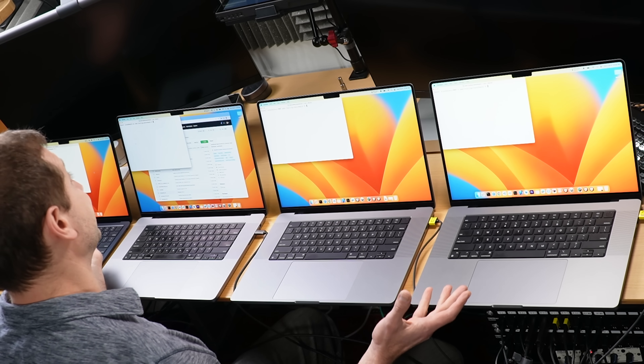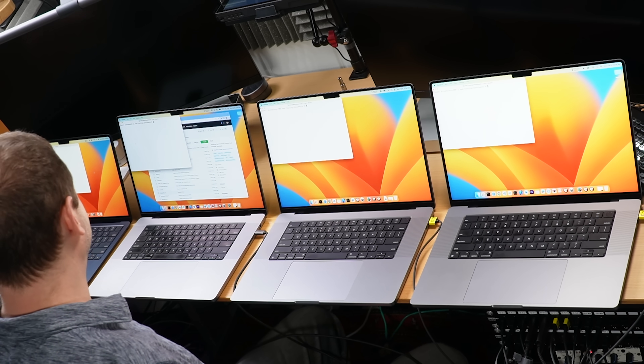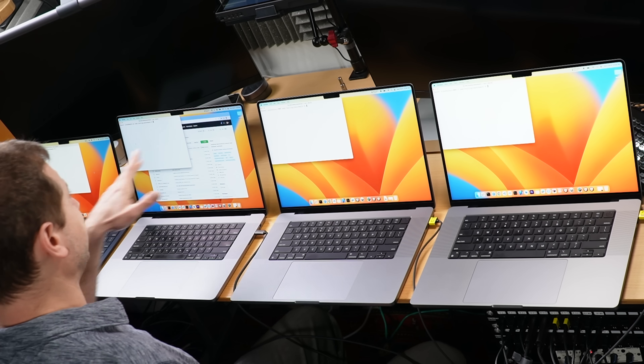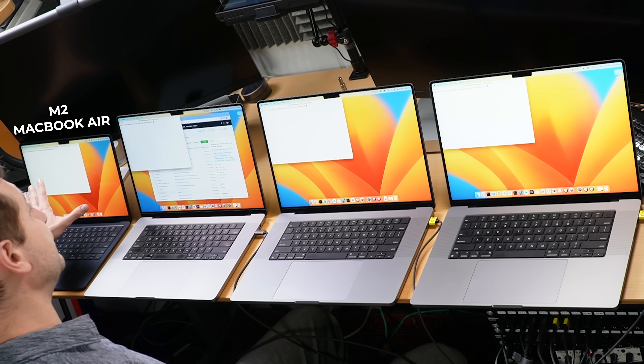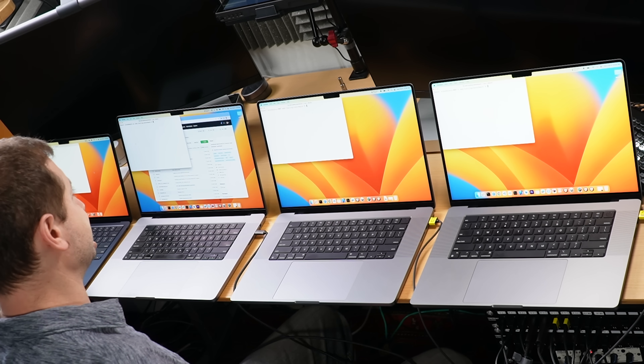Here I've got the latest and greatest. You're curious, so we're going to test this out. Starting from the left — my left, not your left, well, maybe your left, I don't know. This is the M2 MacBook Air. This is going to be our control, because everything else is way more expensive. And you've got to ask yourself, do you really need it after we do our tests?